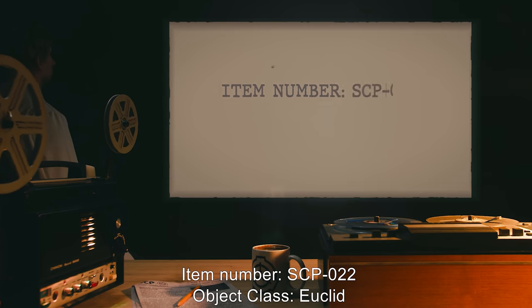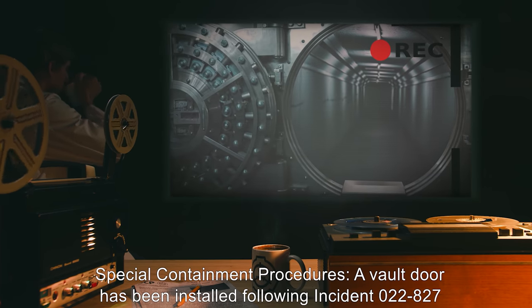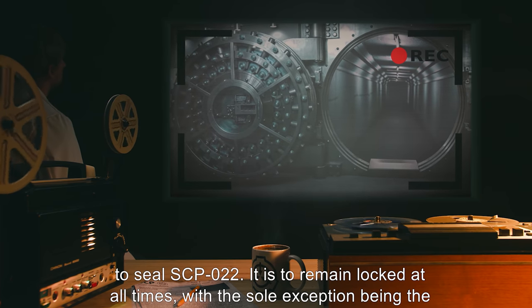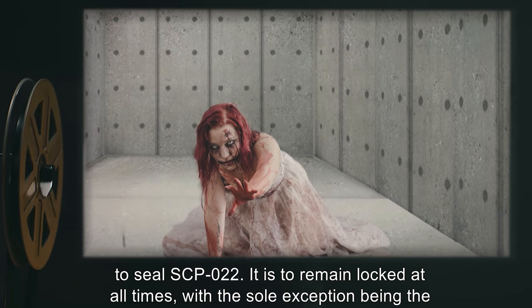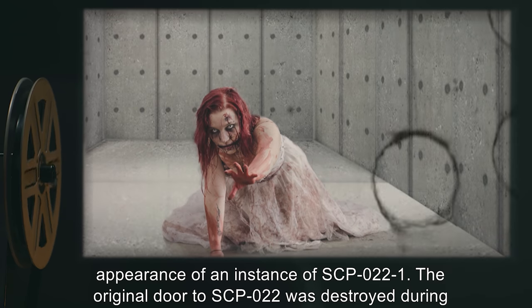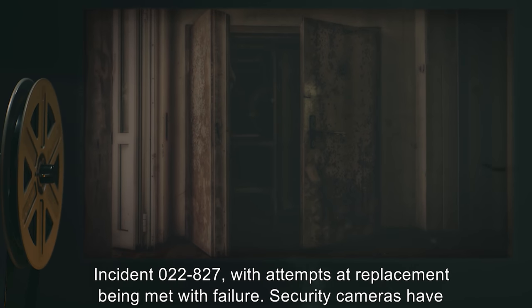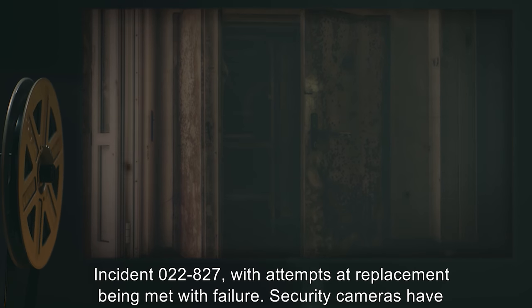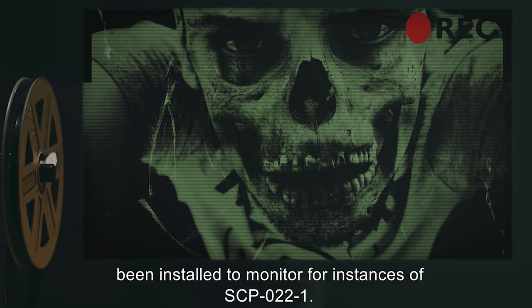Item Number SCP-022. Object Class: Euclid. Special Containment Procedures: A vault door has been installed following Incident 022-827 to seal SCP-022. It is to remain locked at all times, with the sole exception being the appearance of an instance of SCP-022-1. The original door to SCP-022 was destroyed during Incident 022-827, with attempts at replacement being met with failure. Security cameras have been installed to monitor for instances of SCP-022-1.